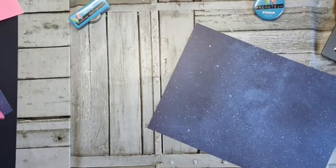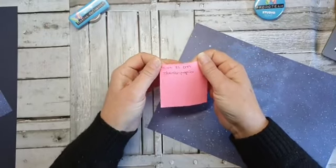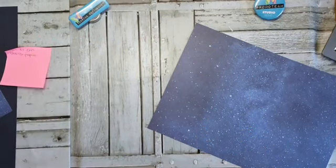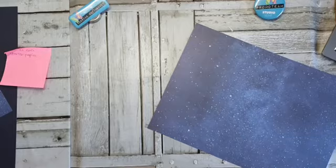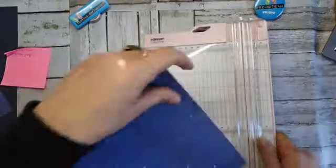Nou, ik heb even het een en ander opgeschreven, want zoals ik van de week al zei, ben ik nog een beetje suffig. Ik moet van het sterrenpapiertje 14,3 bij 21 centimeter hebben. Dus dan ga ik even mooi snijden. En ik dacht dat die 21 hoog was — volgens mij wel hè.